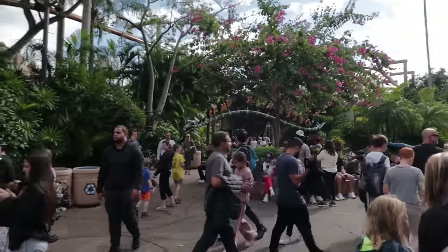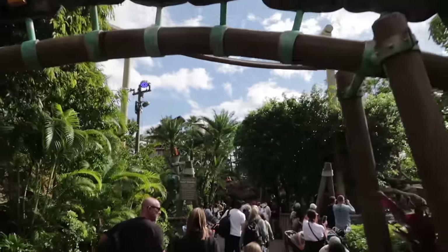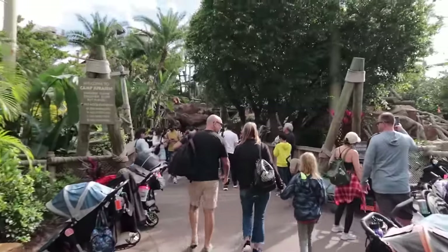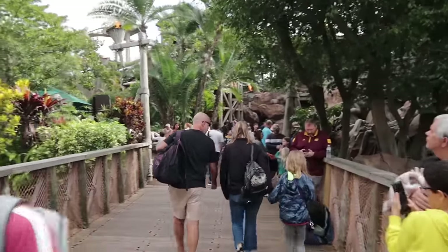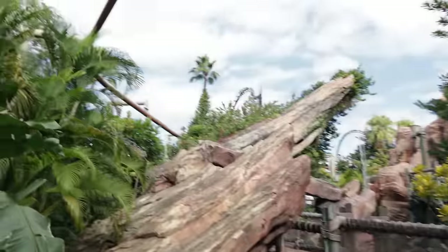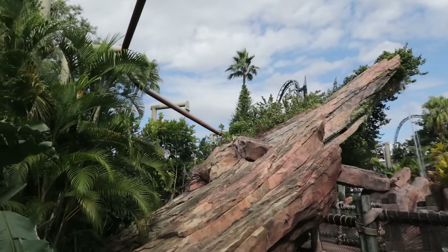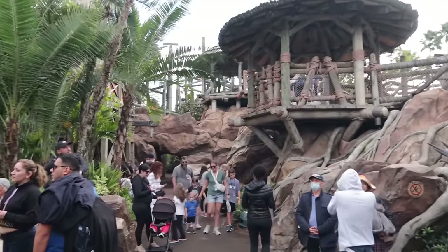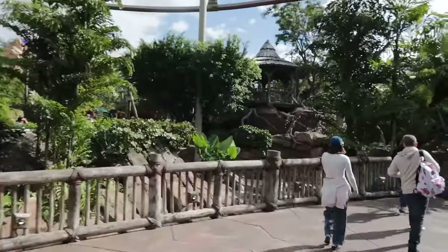On the opposite side of the walkway we have Camp Jurassic. In addition to being a play area for kids, it is home to the kid ride Pteranodon Flyers. There are also places for kids to run around and some water cannons. The ride itself cannot be ridden by two adults — you have to have a kid with you. The ride is very short, only about 40 seconds, but Camp Jurassic is a great fun spot for kids to run around and burn off some energy.